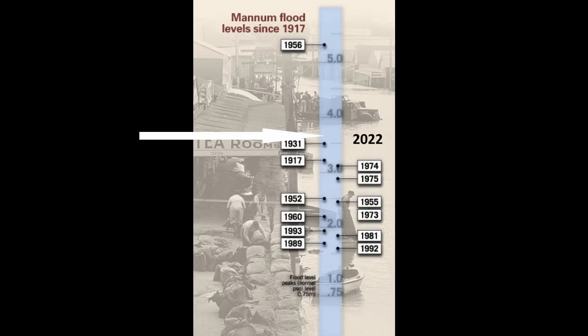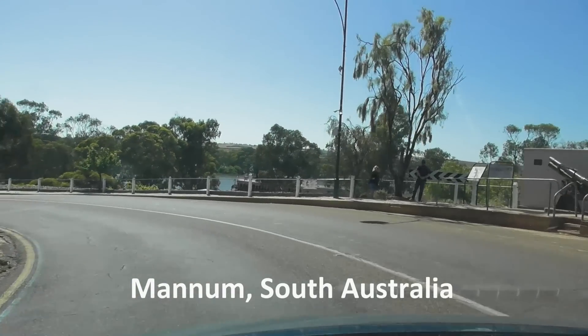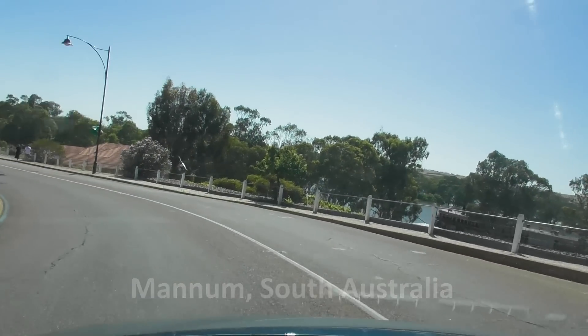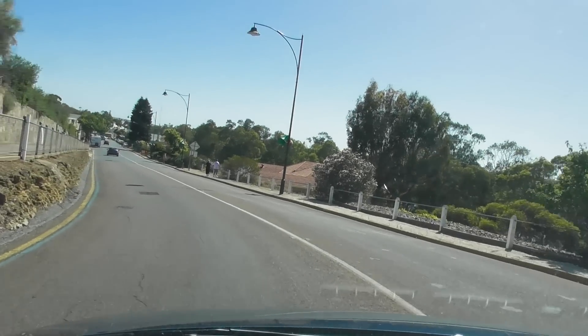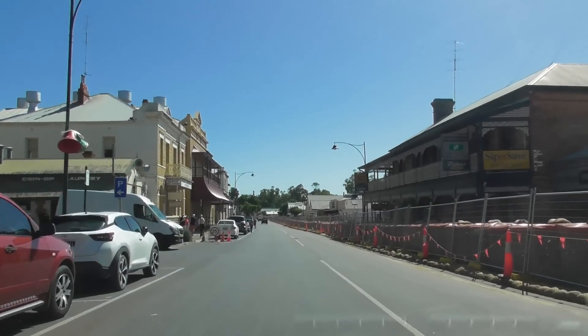It's official. The Murray River has in 2022 surpassed the 1931 flood level, and this makes the current flood the second largest in recorded history and the biggest in nearly 70 years. The predicted peak is due in just over a week.